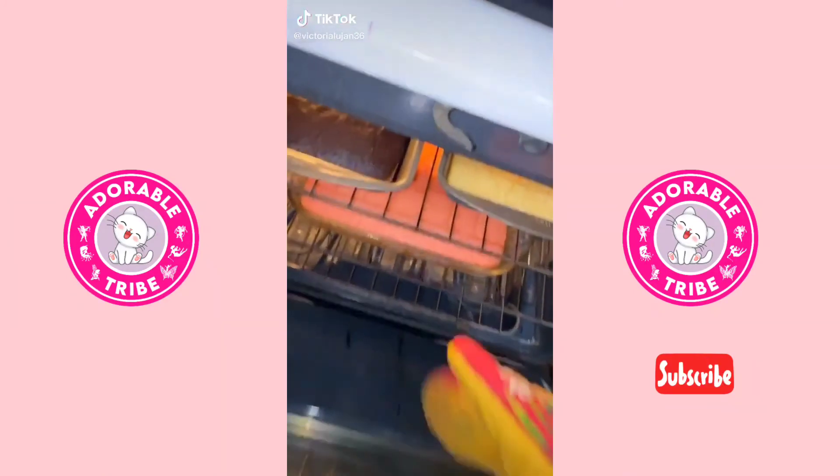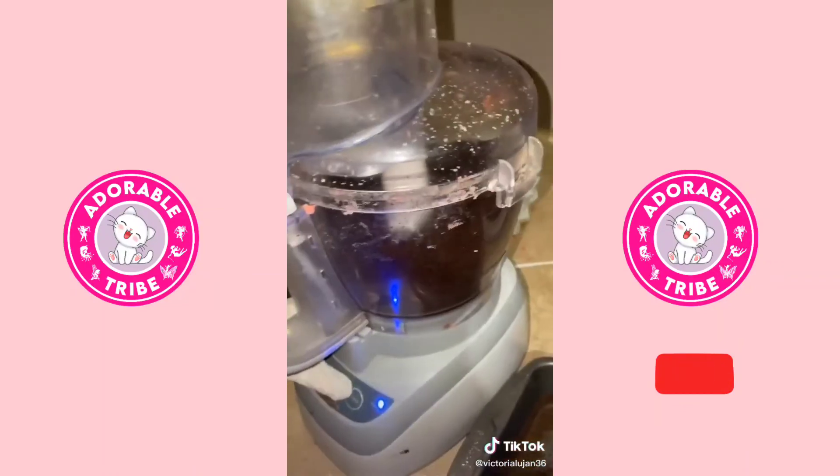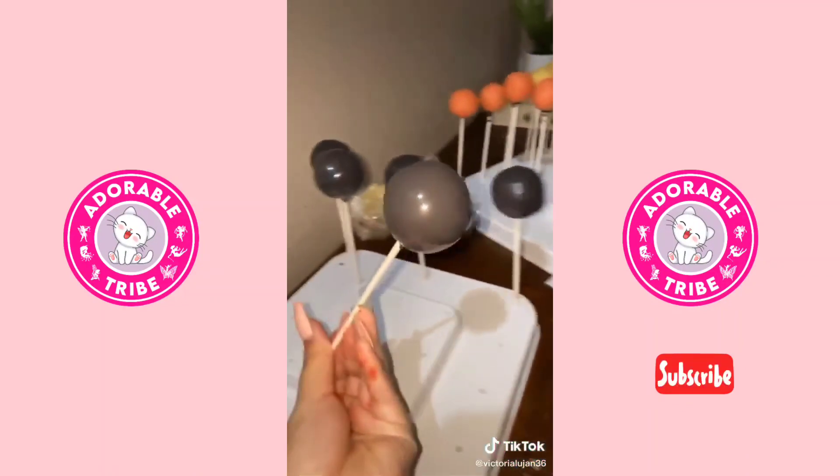I see a bunch of people posting 'rich kid check' — I think that's pretty lame. I want to see people start a business so we can start the new trend as 'business check' or 'hustle check.' Let's do it!